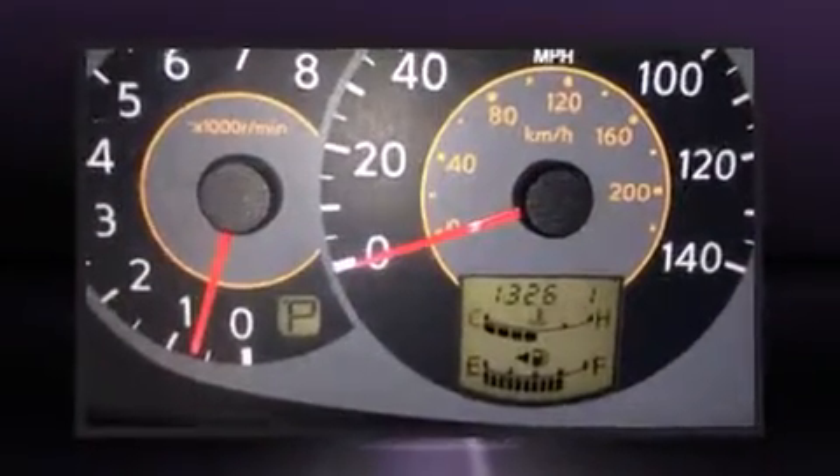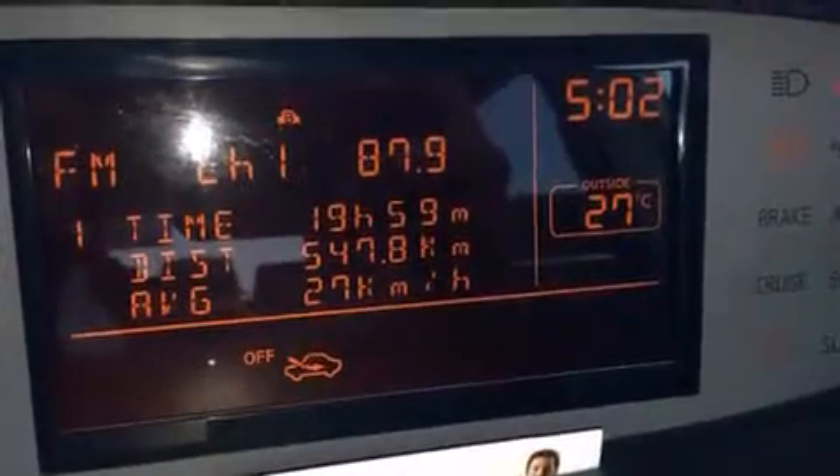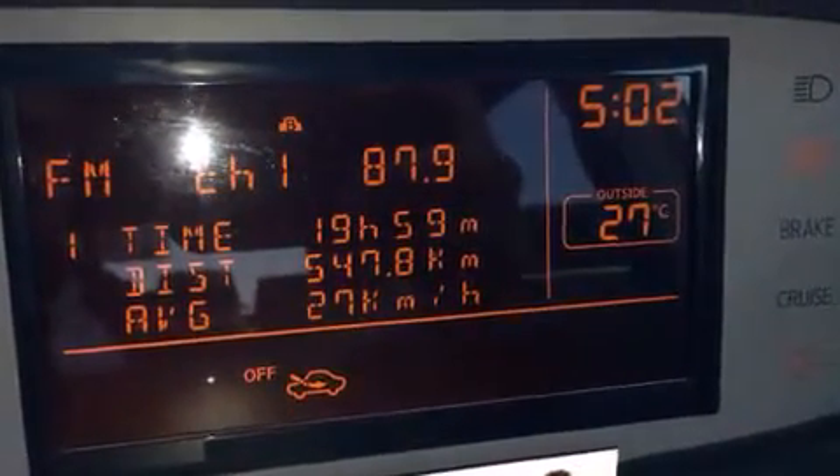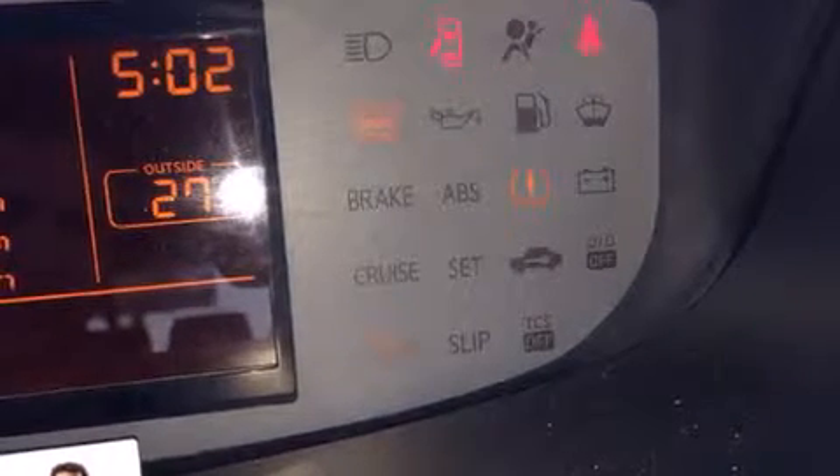All of the following features are included: front and rear reading lights, a tachometer, an outside temperature display, and one-touch window functionality. Storage solutions are integrated throughout the interior, demonstrating thoughtful attention to detail.